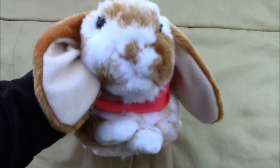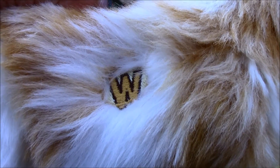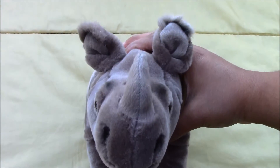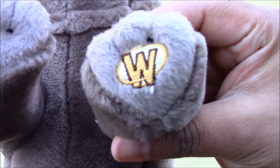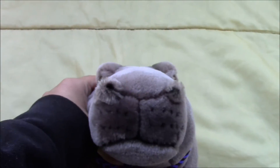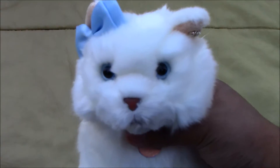Next is the Webkinz signature lob bunny and her name is Rarity, and there is her W. Then we have Brock, the Webkinz signature endangered black African rhinoceros, and there's his W. Next we have the Webkinz signature hippopotamus and his name is Gruff, and there is his W.